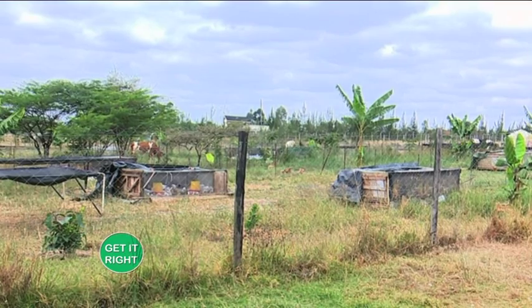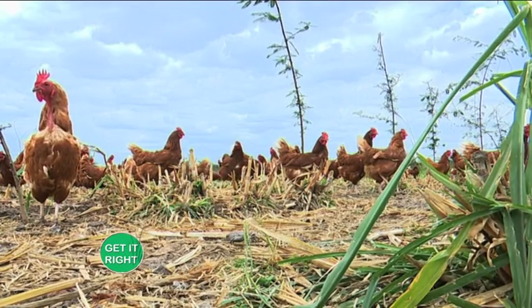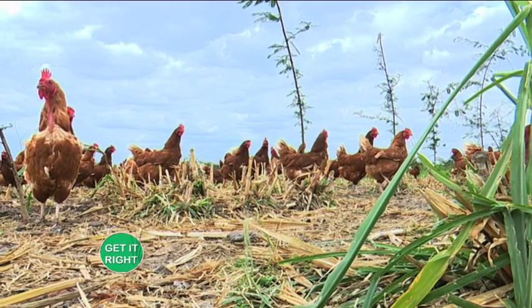We're also practicing agroforestry. You can see we have cows, we have chicken, and the plants you see on the farm. We're also trying to mix all this with trees, just to make the system more sustainable.